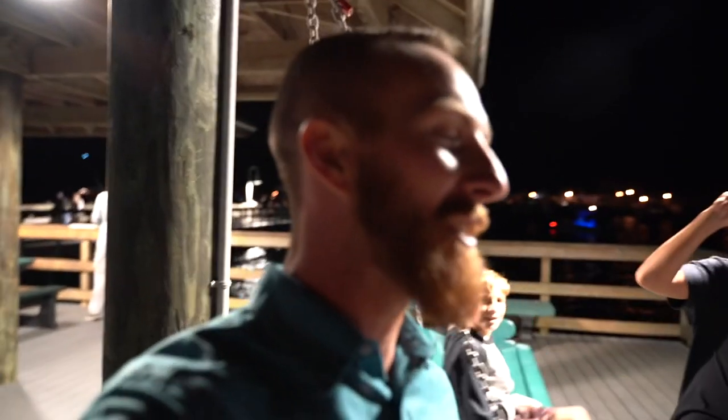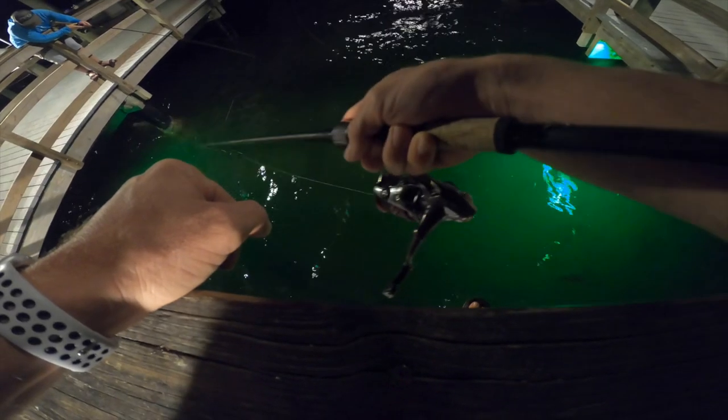We just ran into some viewers — Hayden is gonna tell us what's up. He says we can catch trout right here with live shrimp. He was using frozen shrimp but suggests going over to that corner, where he caught one on his second cast. You can actually see them over by the light.